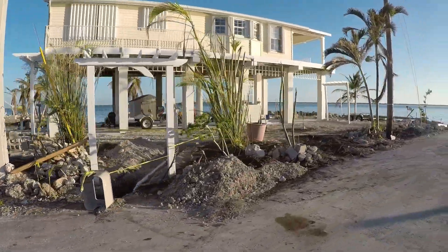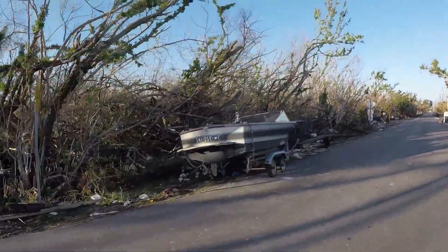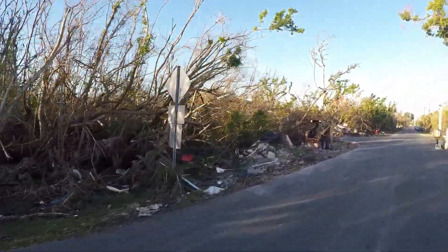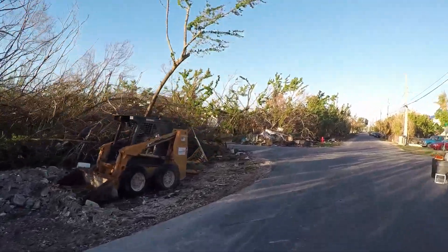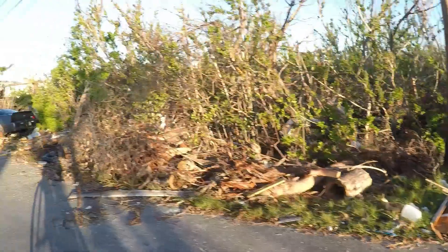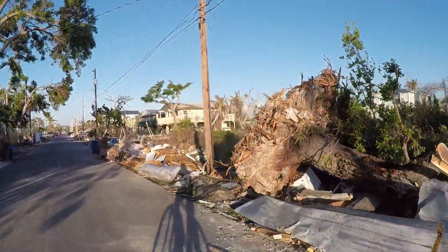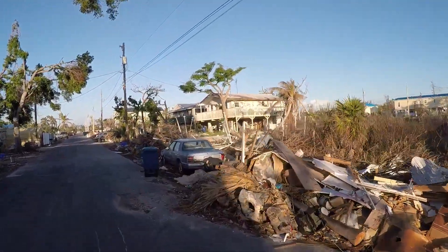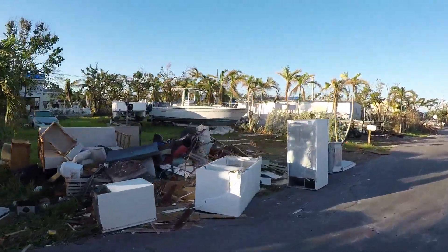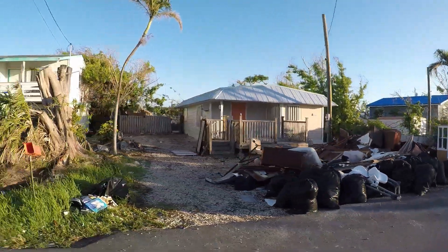Terry hasn't done much work here — just a lot of debris mostly. Trailer frames. There's a mangled trailer frame. Car is still on the side of the road. And you have to group all your appliances together for pickup. There's a trailer that imploded back in there — that's pretty much what it looked like when I was here six weeks ago.